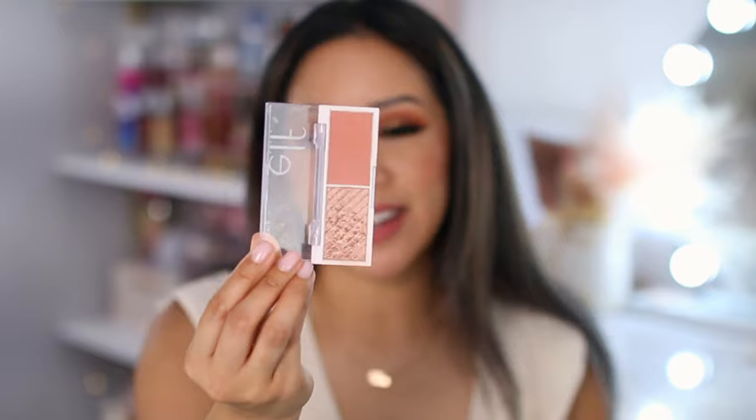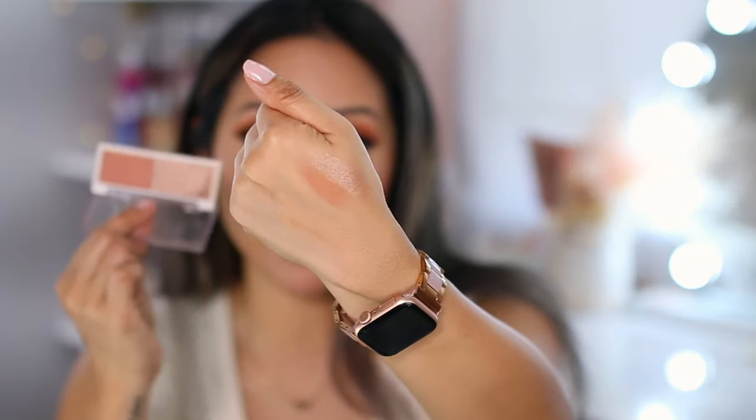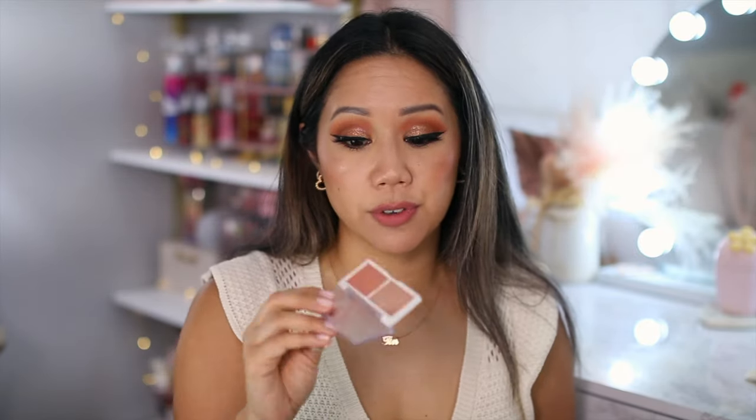Rediscovery of the month is an Elf product in the shade Lychee — a very beautiful pinky blush with a satin finish. I'm wearing it today on the cheeks, and the highlight is this gorgeous champagne color. The highlighter in this palette really pops. If you want it more subtle, apply a little and then go over with a damp sponge to melt it into the skin. It's gorgeous, beautiful, and such a great and very affordable duo from Elf Cosmetics.